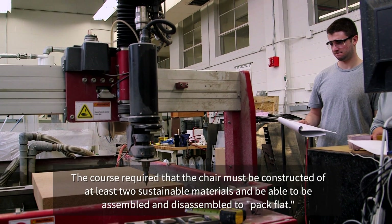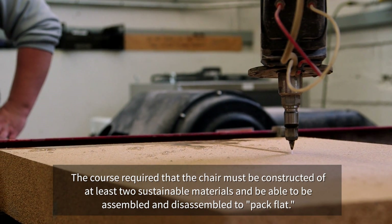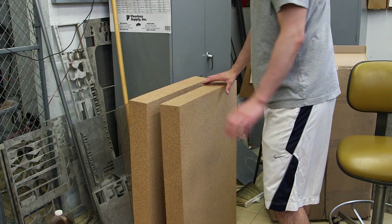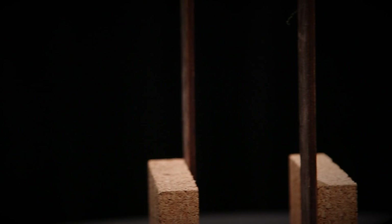Maybe I should just take some cardboard together and build a chair and call it a day. Cork was something that I saw that was sustainably there. It had the structure, it had the support. It was a material I could order from across the nation. And I also knew that this type of material was used in buildings before for furniture and it can be done again.